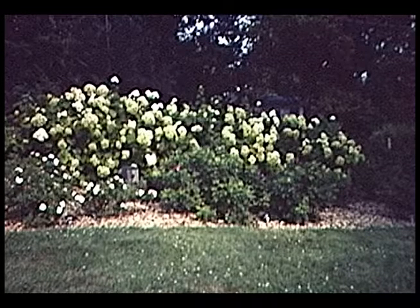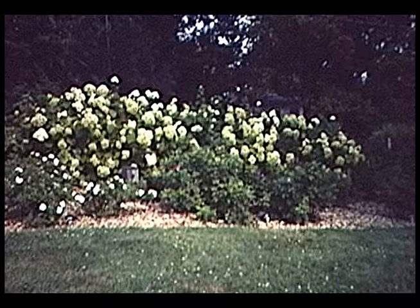Smooth hydrangea — very, very common in Iowa. It grows about four or five feet tall, and then you have these big white clusters of flowers on top. Oftentimes they get so heavy they kind of flop over — that's very common. It's been used for many, many years.